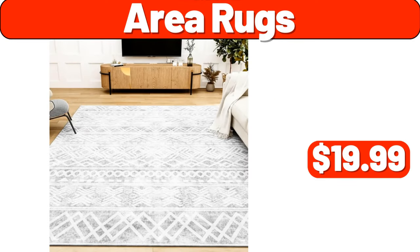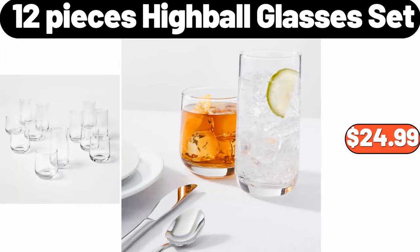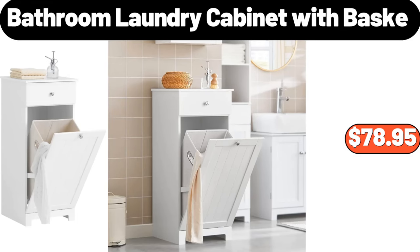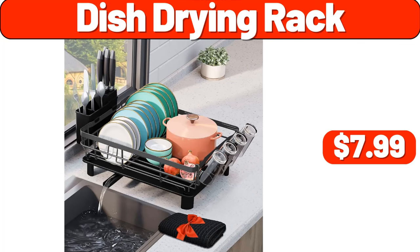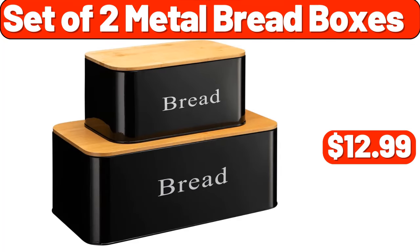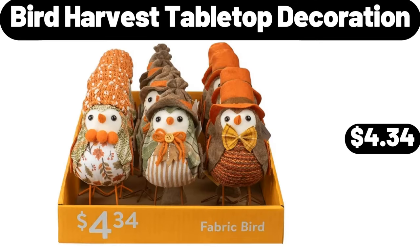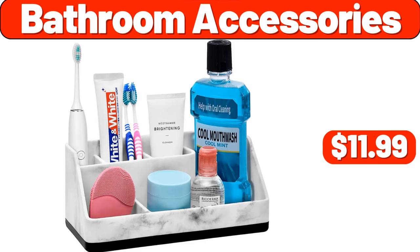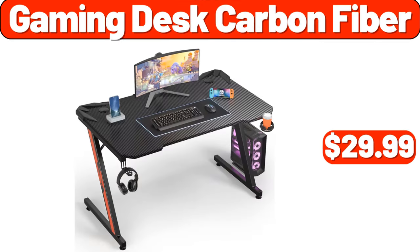Area Rugs, $19.99. 6-Slice Touchscreen Air Fryer Toaster Oven, $48.99. 12-Piece High Ball Glasses Set, $24.99. Bathroom Laundry Cabinet with Basket, $78.95. Mini Pumpkin Casserole Dish, $2.99. Dish Drying Rack, $7.99. Set of 2 Metal Bread Boxes, $12.99. 7-Inch Butcher Knife Stainless, $11.99. Bird Harvest Tabletop Decoration, $4.34. Bathroom Accessories, $11.99. Rectangle Tabletop Gas Burning Fire Pit, $59.99.